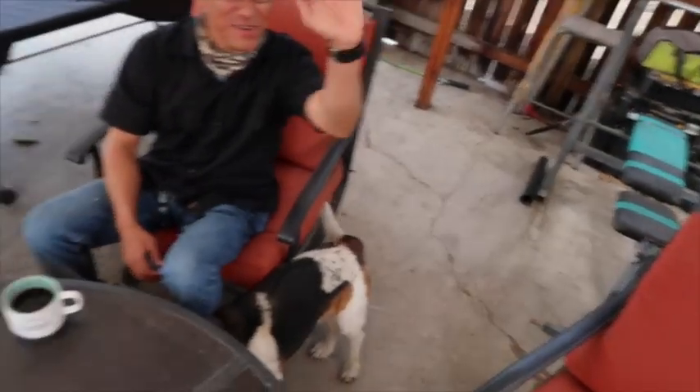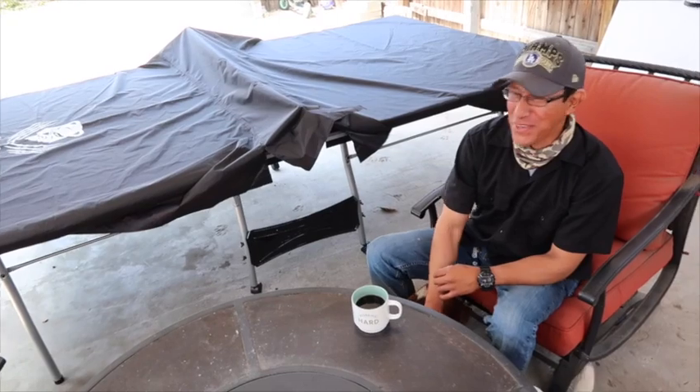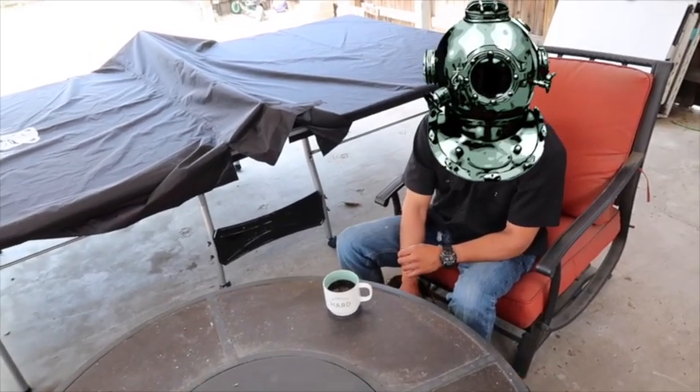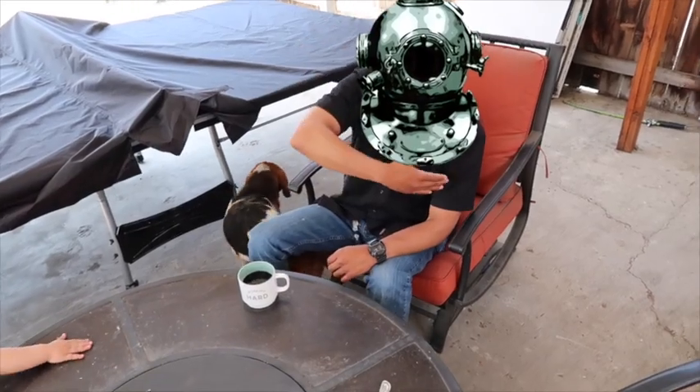Hey fam, it's me Yesi, and Mario! It's-a me, Mario! Wait, no. He is Bob Muchacho. There you go. You guys did not see his face, you don't know who he is. He's Bob Muchacho. If the FBI is trying to find him, he's Bob Muchacho.